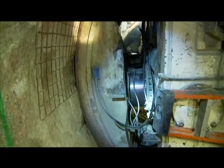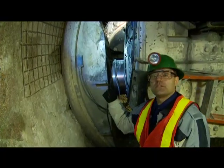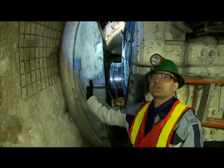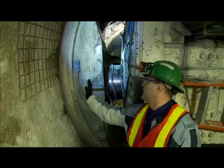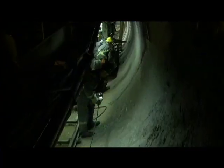The boring machines have large grippers on either side. In order to move the machine forward, we need to apply a huge amount of force through these grippers into the side wall, which allows us to continue excavation forward.